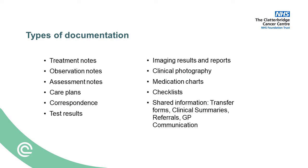To clinical documentation — why is it important and how can an electronic patient record, EPR, support this? The many types of documentation within healthcare include treatment notes, observation notes, assessment notes, care plans, correspondence, test results, imaging results and reports, clinical photography, medication charts, checklists and shared information in the format of transfer forms, clinical summaries, referrals and GP communication — and thankfully EPR systems can accommodate most of this.